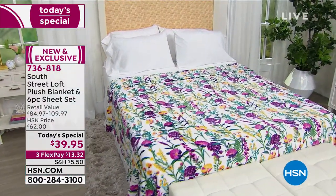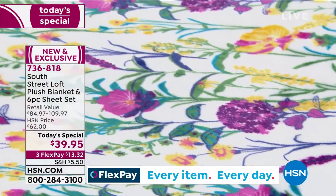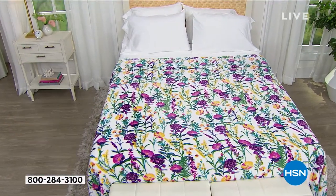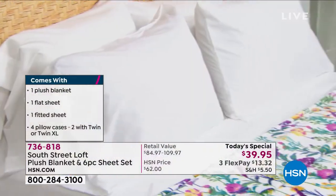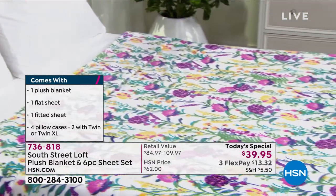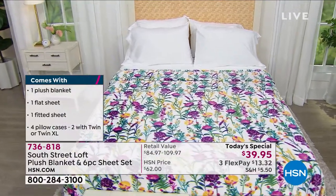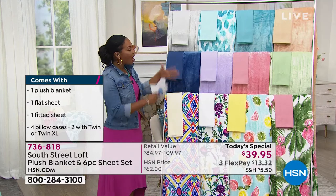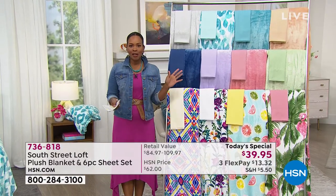Choose the size you want: twin, twin extra long, full, queen, king, or California king. We always mention twin extra long because that's more of a dormitory size. A lot of students will be going back to campus in the fall, so order now rather than waiting until two days before school. With so many beautiful prints that come with coordinating sheets, you don't have to do anything else but place your order.